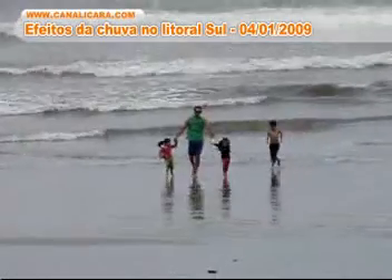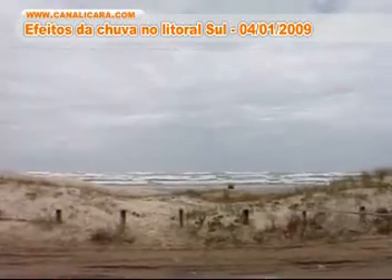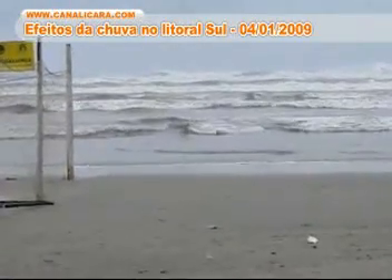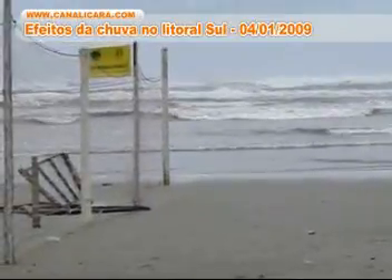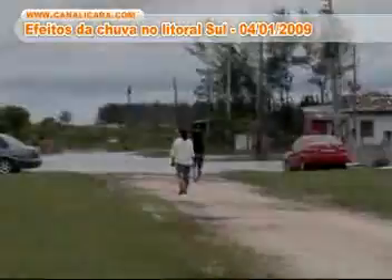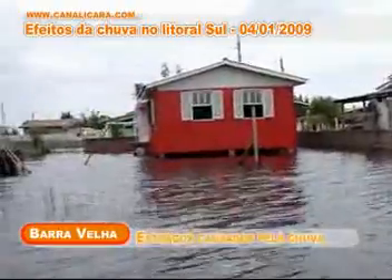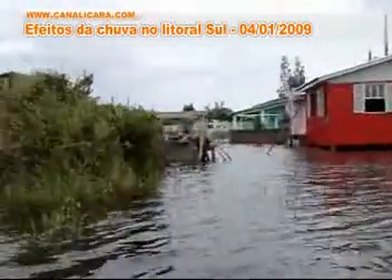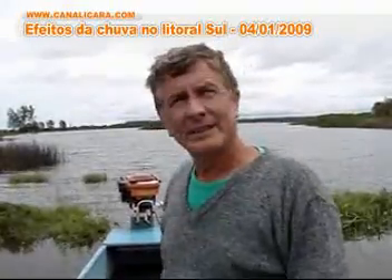NASA Jet Propulsion Laboratory, California Institute of Technology. We are on the right side of the road. There is rainwater, and the wind above it. It's raining in front of the road — there's rainwater that's wetting. The rainwater is wet; it's on the base, and all the houses here.